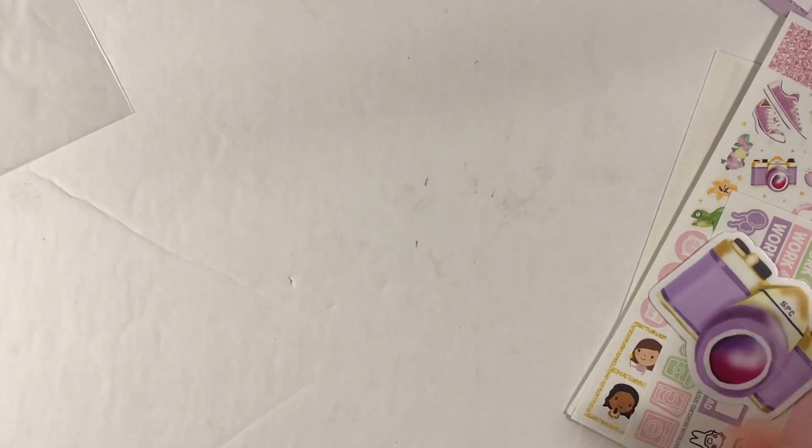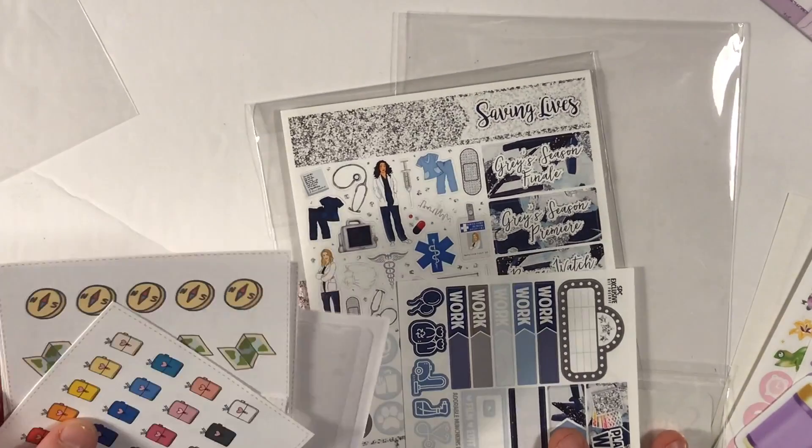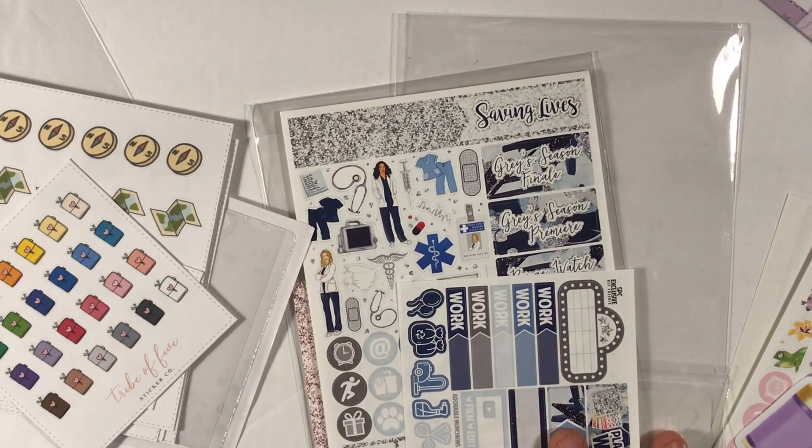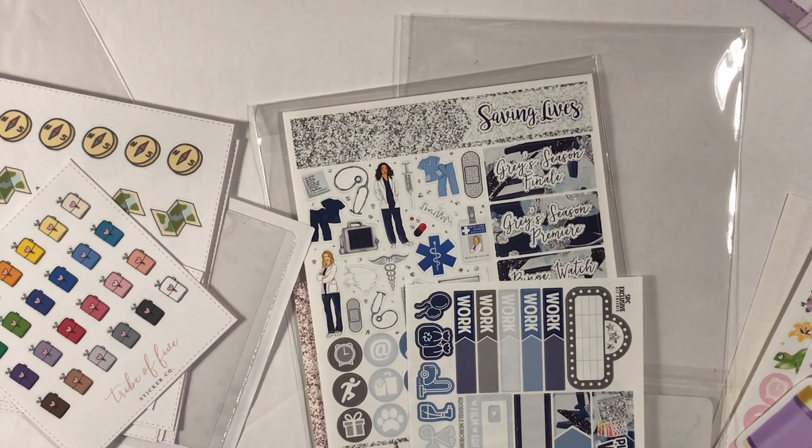Those are all the kits I have here to show you — nice start to this. I've got my April mystery from Scribble Prints Co., my Saving Lives kit from Scribble Prints Co., my stickers from Tribe of Love Sticker Co., and then the samples I got from sheetlabels.com.